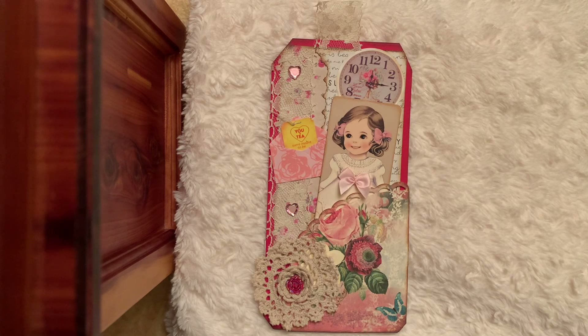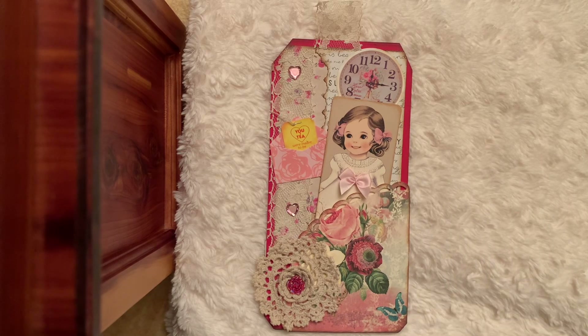Hi friends, today my project share is for hashtag ShopMyStash2024. The host is Lori and her channel name is EnchantedDreams71, and of course I will link that in my description box. Lori comes on two Mondays out of each month and she provides a prompt and you create using your stash. This Monday, the prompt was tag with a pocket.